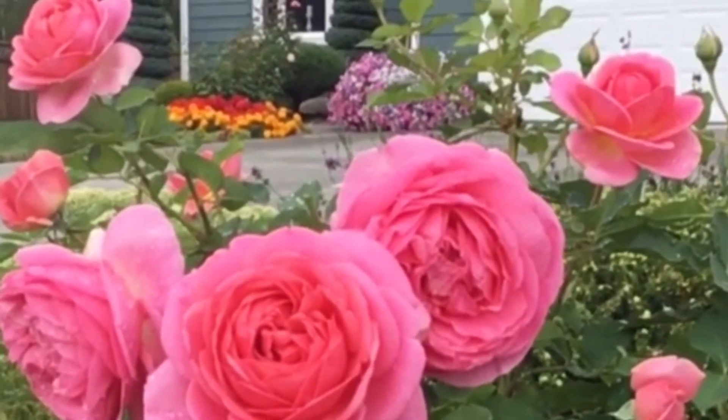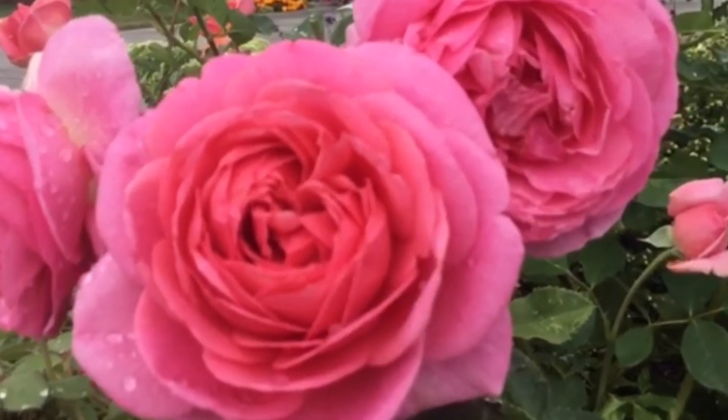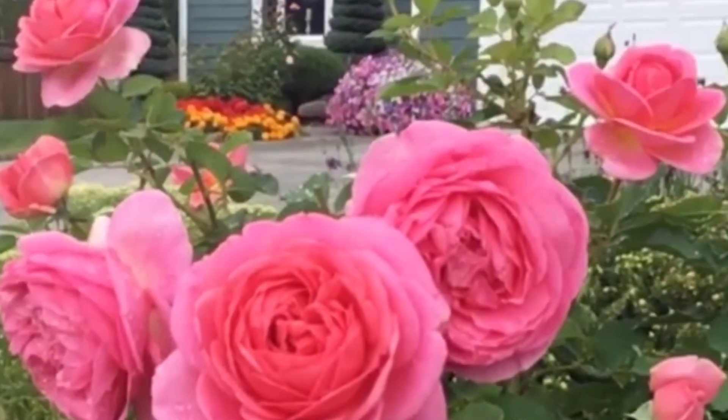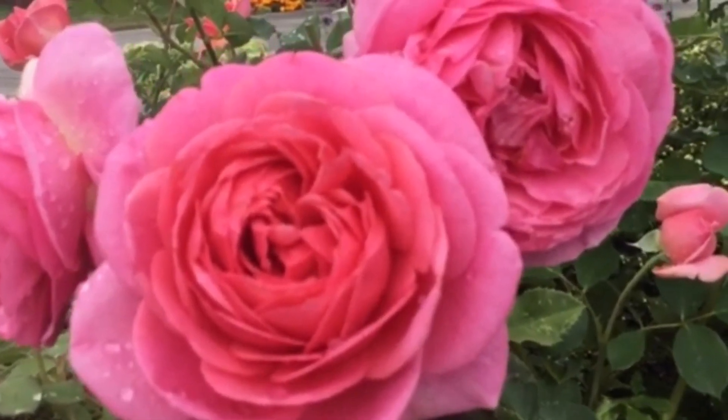This bush is disease-resistant, tidy with an upward growth habit, perfect for a hedge. My research shows this rose performs best when grafted — I know mine is.